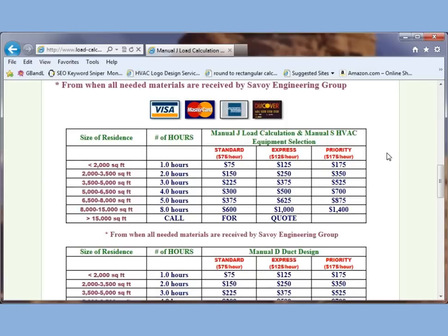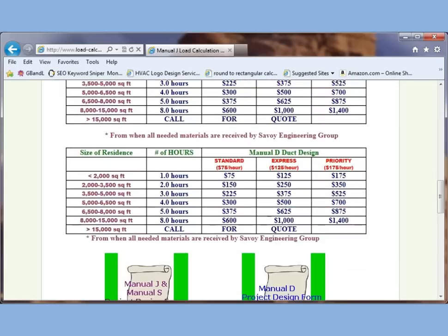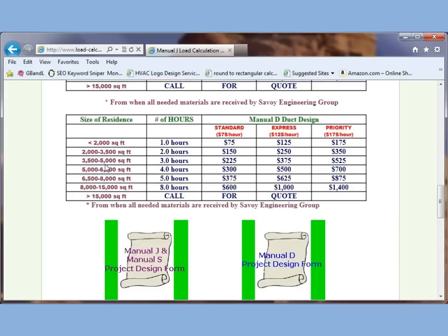Here we have very easy-to-understand pricing. You just look at the size of your residence — we're only talking about conditioned space, so don't include an unconditioned garage. If your home is between 3,500 and 5,000 square feet, it'll take us 3.0 hours to complete your manual J and manual S report, and depending on how quickly you need it, that determines the price. If you also need a manual D, it's the same number of hours as the manual J — so if your manual J was 3.0 hours, so will your manual D, for a total of 6 hours.